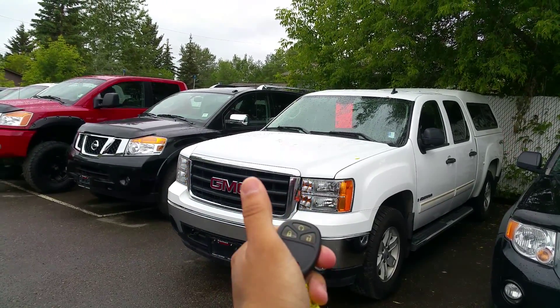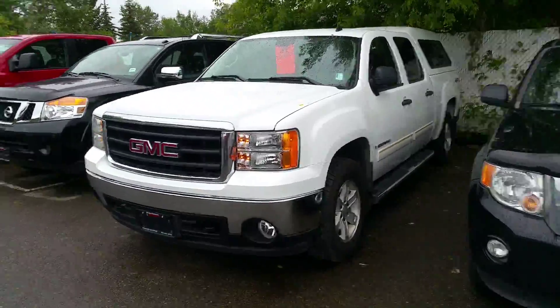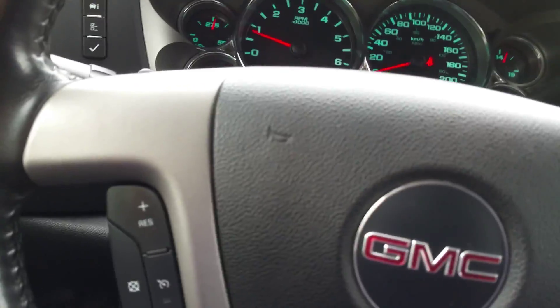Now look at this Sierra — awesome feature: factory remote start. Fires right on up.